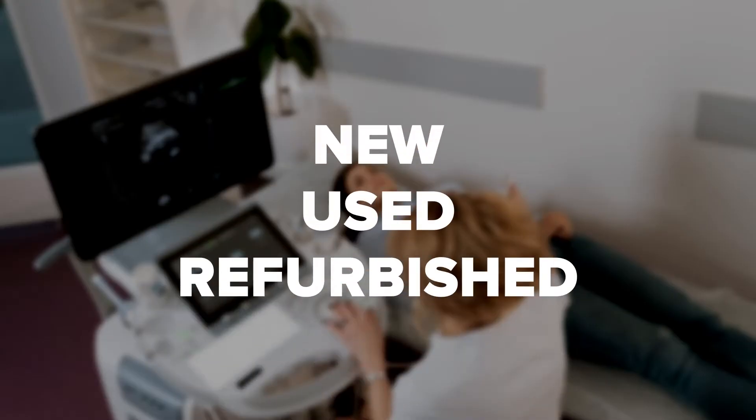Before investing in an ultrasound machine, it's worth reviewing the options available to you, such as the factors contributing to the cost and the differences between new, used, and refurbished units. So stay tuned as we bring a clearer understanding of this investment.